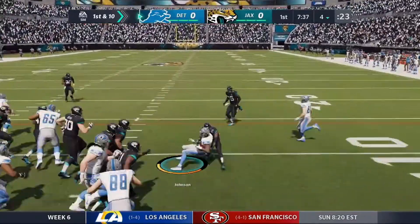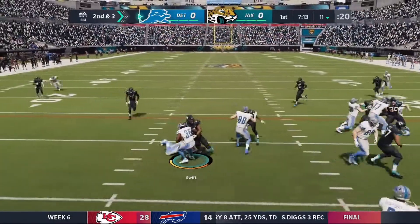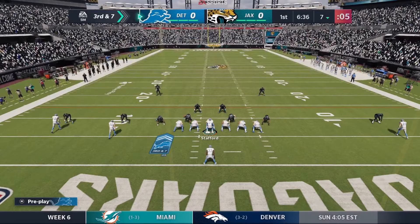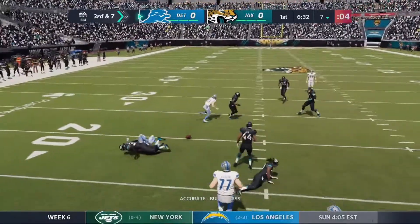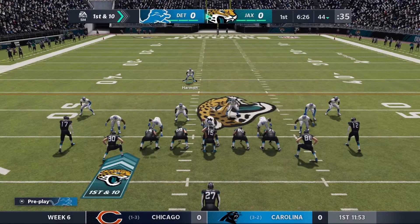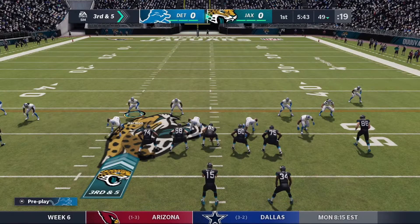Stafford hands it off to Kerryon Johnson. There is a little bit of room there. It's seven yards. And then it's a rush for minus four yards — that's Josh Allen, the disruptive force. Third and seven. Stafford — it's incomplete to Kenny Galladay. But there was tight coverage and Ronnie Harrison knocked it out. Jaguars take over at the 44. And he hands it off to Fournette but he's stopped immediately. No gain. It's Will Harris on the stop.